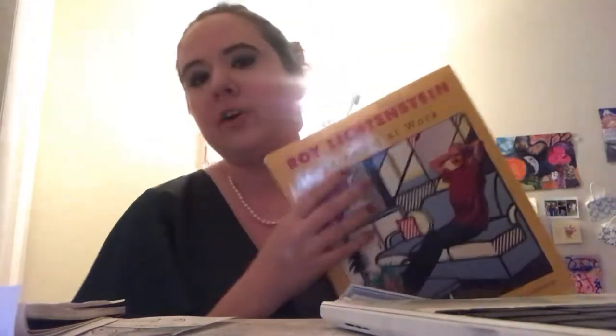Hi 8th graders! It's great to see you. I hope that you're doing well and staying safe during this time. I'm going to be reading to you from a book about one of our pop artists, Roy Lichtenstein. We talked about him a lot last week and I found this book that I wanted to read to you about him that also ties into the learning we're doing this week.